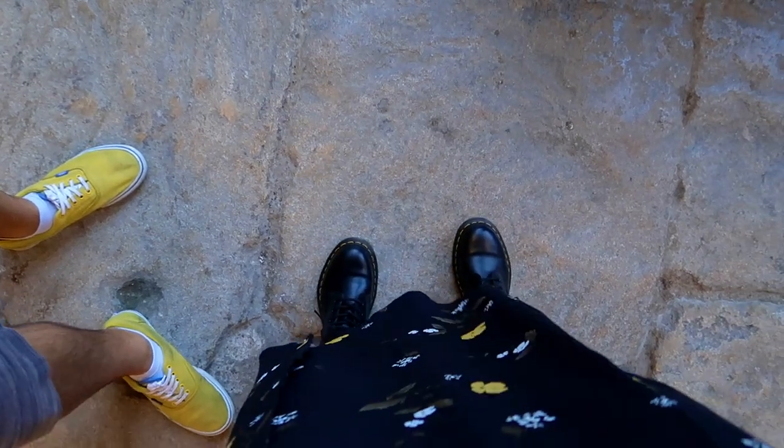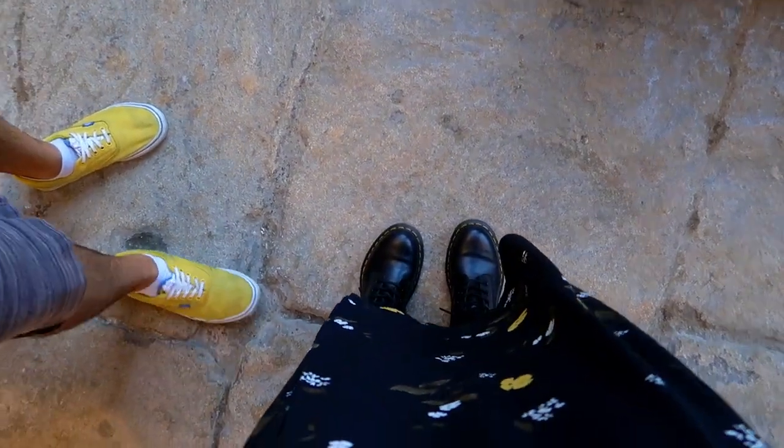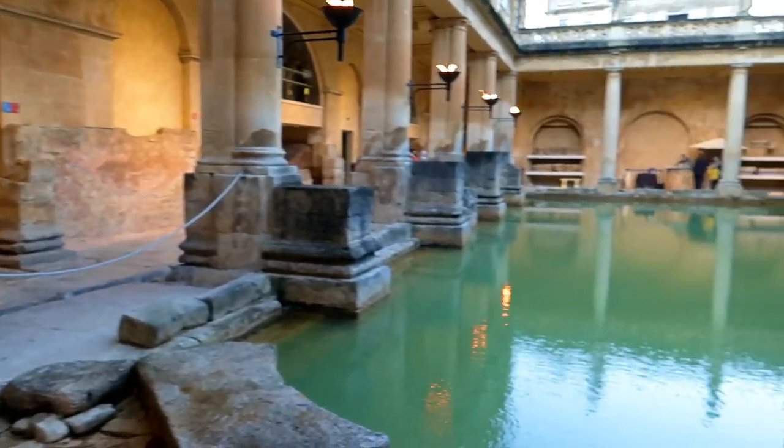Guess how old this floor is? 50 years? No - 2,000 years old! Fun fact of the day.